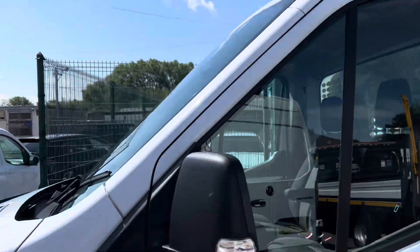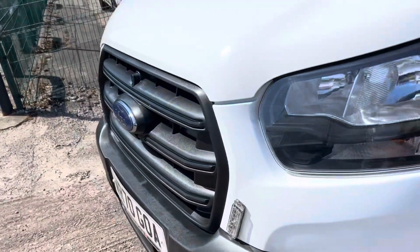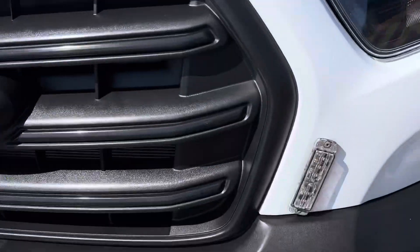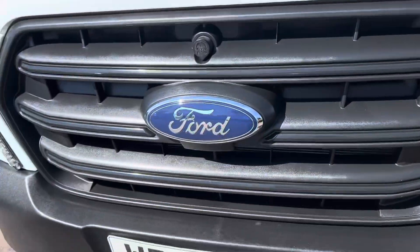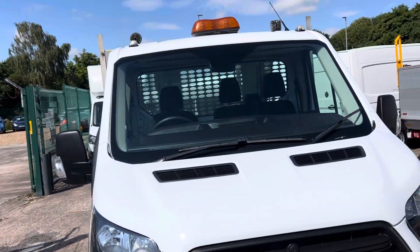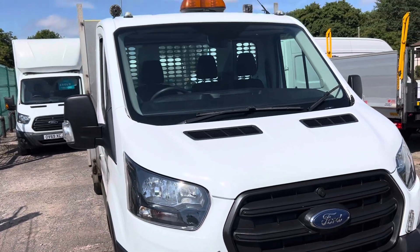There's your lights on top, and it's obviously got a beacon and flashing lights on the front. Lovely tidy vehicle. If you need any more information, don't hesitate to ring or call — and thank you for watching.